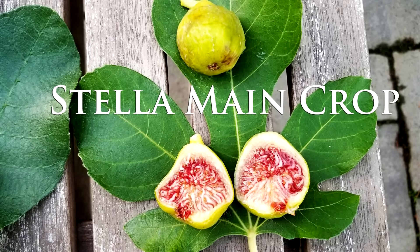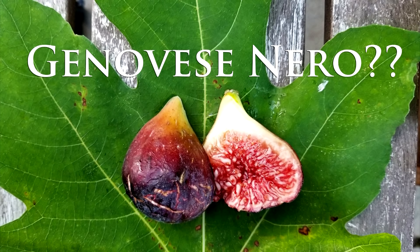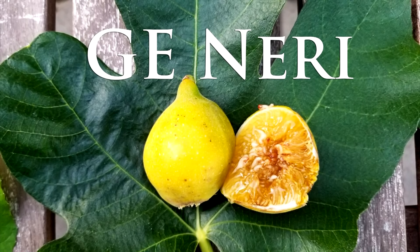It's October 4th and in today's video, I taste a Stella main crop, Genovese Nero, and GE Neri.